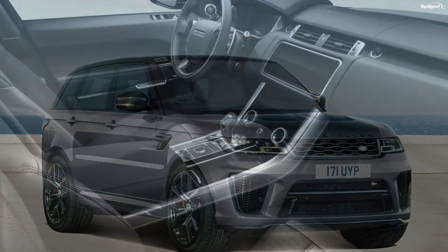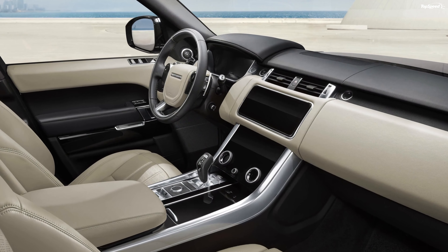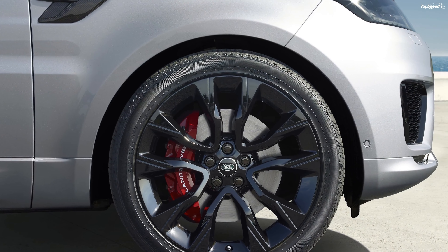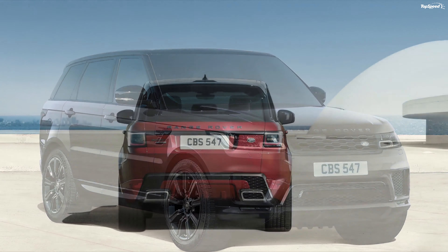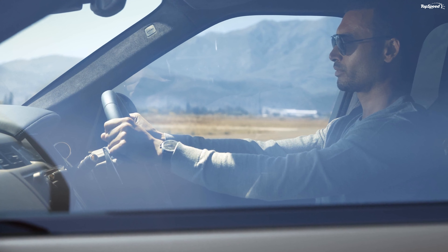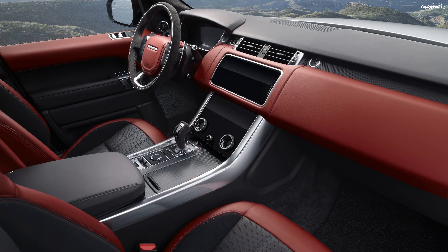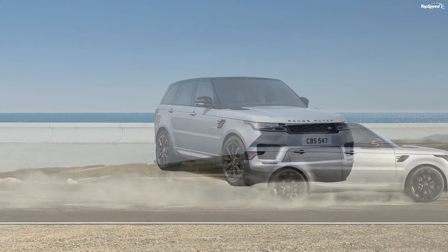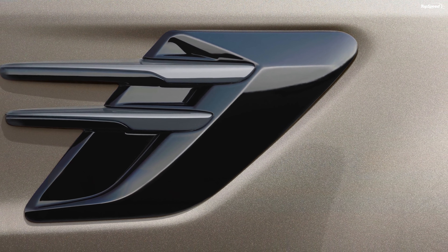The Range Rover Sport can also be had with a plug-in hybrid system. Called the P400E, it makes use of the 2.0-liter four-cylinder mill and a 141-horsepower electric motor. Together, they churn out 398 ponies and 472 pound-feet of twist. A 13.1 kilowatt-hour battery pack stores the energy and helps deliver an electric-only range of 26 miles. The battery takes 7.5 hours to charge completely when plugged into a household connection, and 2 hours 45 minutes when using an AC wall box.